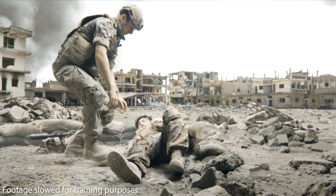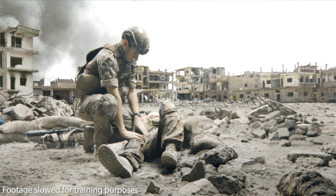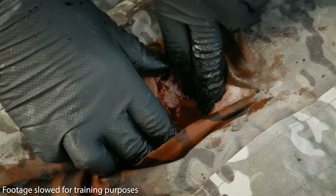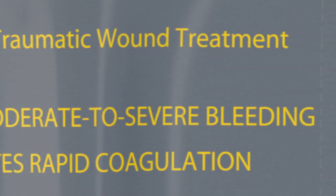When responding to a casualty, it's important to identify massive external hemorrhage as soon as possible, fully expose the wound, identify the point of bleeding, and apply direct pressure to stem the flow and gain control of bleeding. CELOX-A is indicated for moderate to severe bleeding.